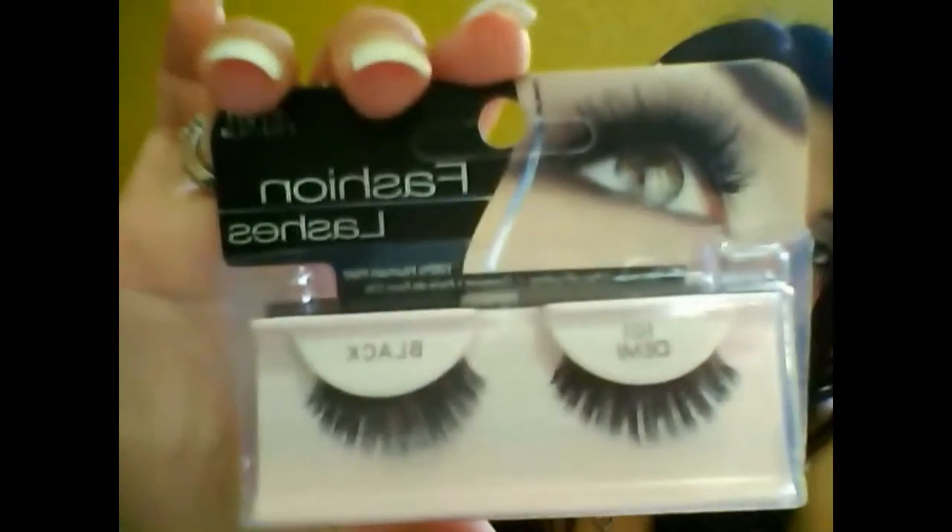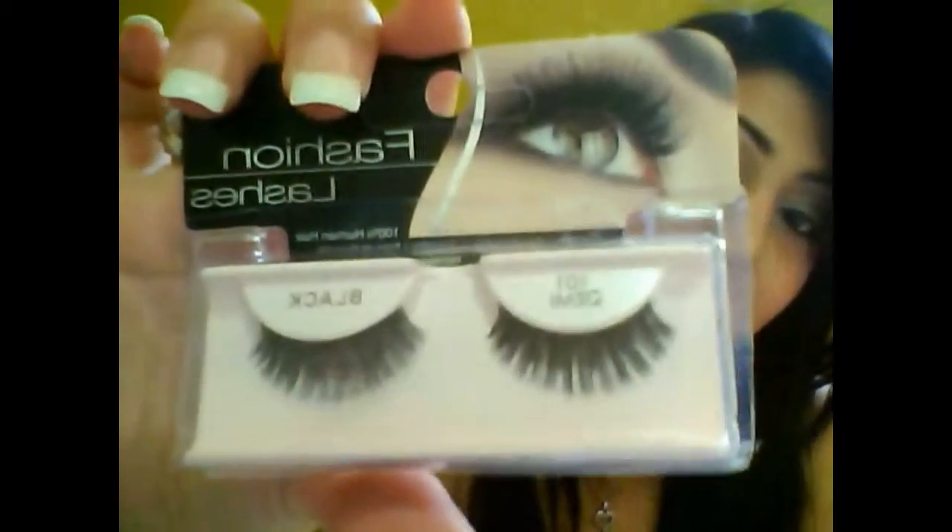And then they sent me some Ardell lashes in 101 Demi Black, right here. And these are really nice — I think they're 100% human hair.